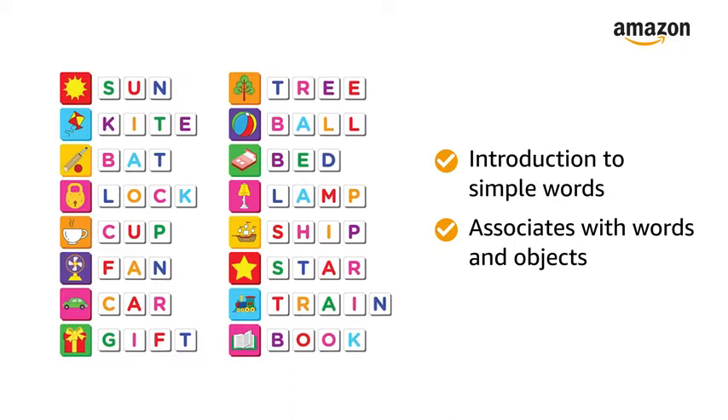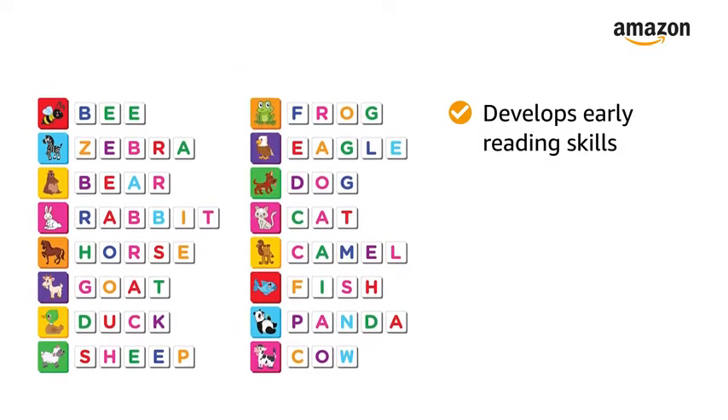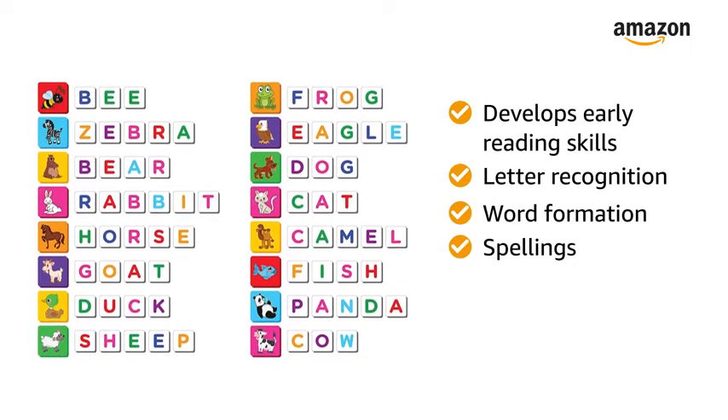This colorful play toy introduces kids to simple words and associates words with objects. It also develops early reading skills including letter recognition, word formation, and spellings.